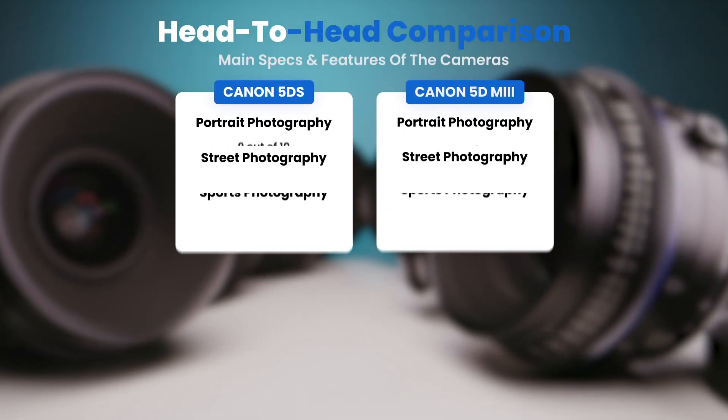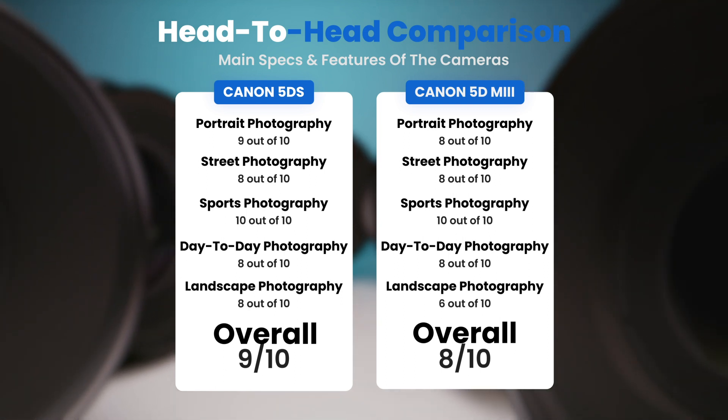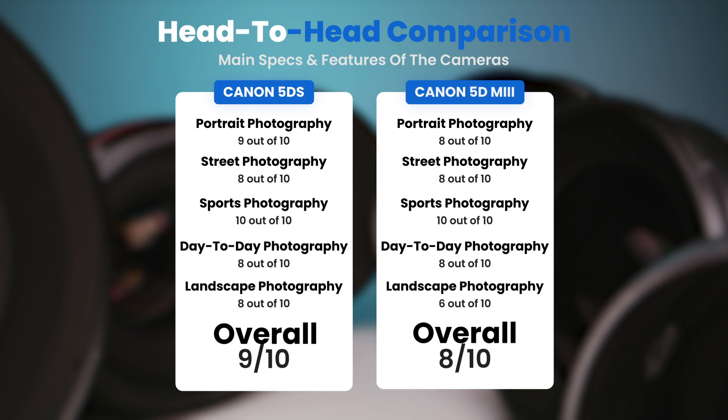To conclude, here are our overall ratings for both of these cameras. Canon 5DS, we will give it an overall rating of 9 out of 10. Canon 5D Mark III, we will give it an overall rating of 9 out of 10.